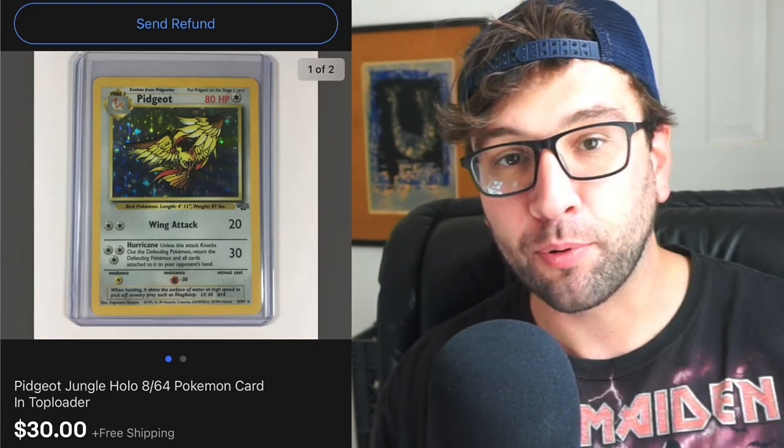Item number one is a Pidgeot Jungle Hollow 8 out of 64 Pokemon card in a top loader. I priced it at $30 free shipping, which was about 40% above the going rate in February or March. The Pokemon card market is still going up. I think it sold for a premium because of the condition and because I advertised it in a top loader. There is a top loader shortage, so having it in the title helps with click-through and eventually buying.